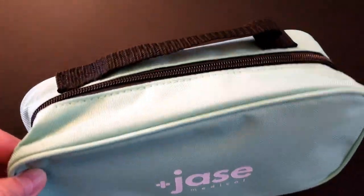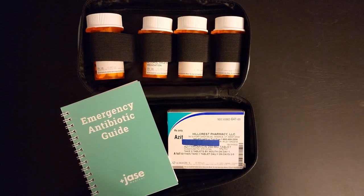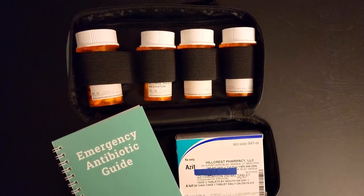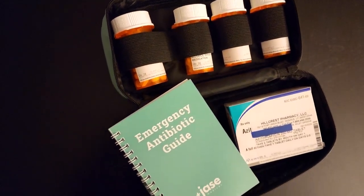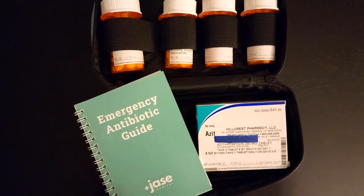Jace Medical sells an emergency antibiotic kit with five FDA-approved antibiotics they felt would benefit most people in most emergency situations. They treat things like bite wounds, pneumonia, anthrax bioterror, the plague bioterror, UTI, skin infections, C. diff, giardia, and the list goes on and on.